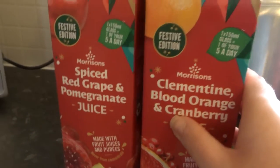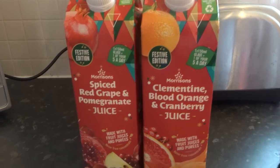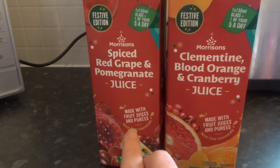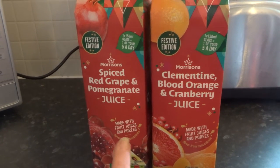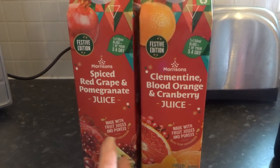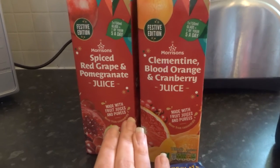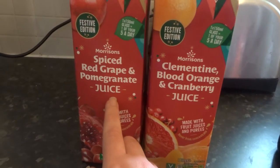Next I've got a couple of limited edition juices from Morrison's. We've got the spiced red grape and pomegranate juice, which is quite a nice evening drink especially if you don't drink alcohol — it's almost a mulled wine alternative. They do some good alternatives; Ribena usually brings back the Winter Spice, and I've had a lovely winter berry cordial recently. I pray every year that M&S bring out their mulled winter warmer because that is amazing.